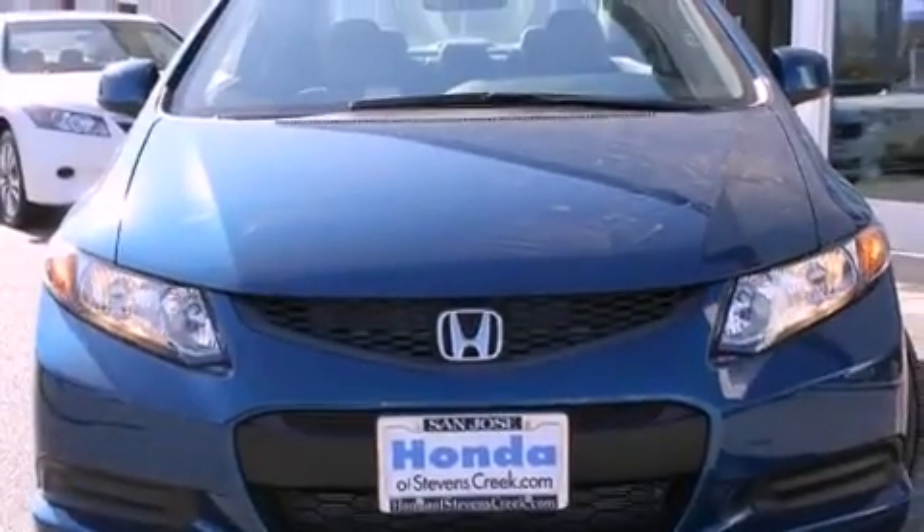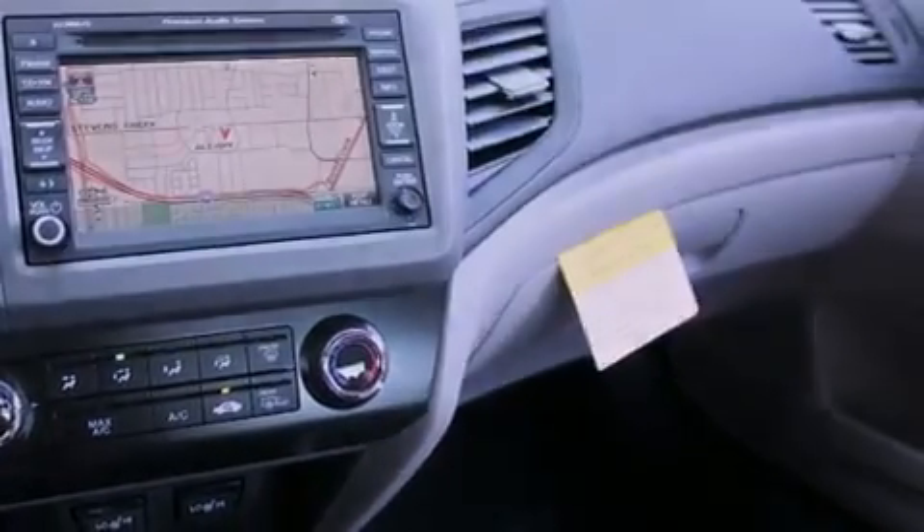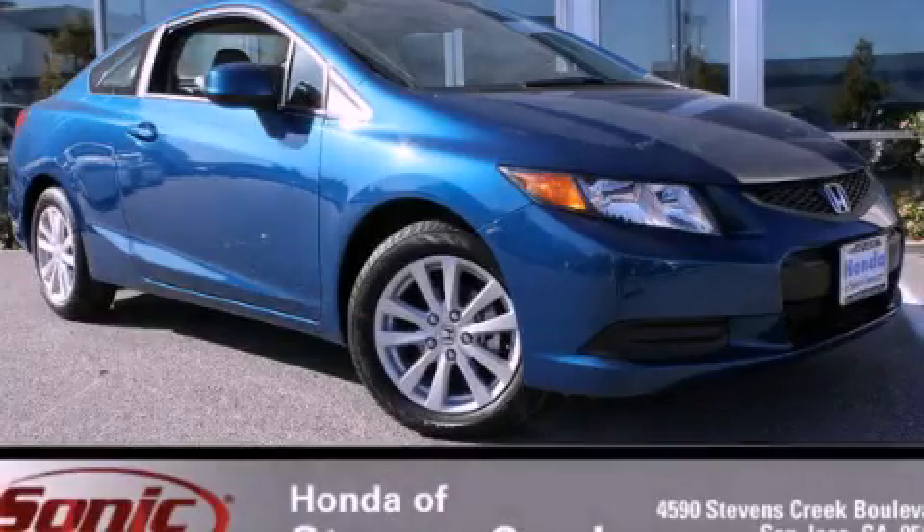With an EPA estimated rating of 39 miles per gallon on the highway, it's easy to see how you can save. This vehicle won't last long at this price. Call and arrange a test drive now.